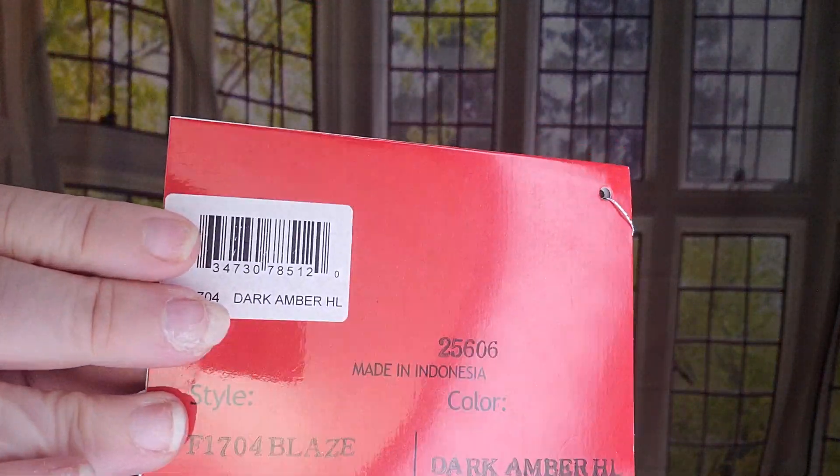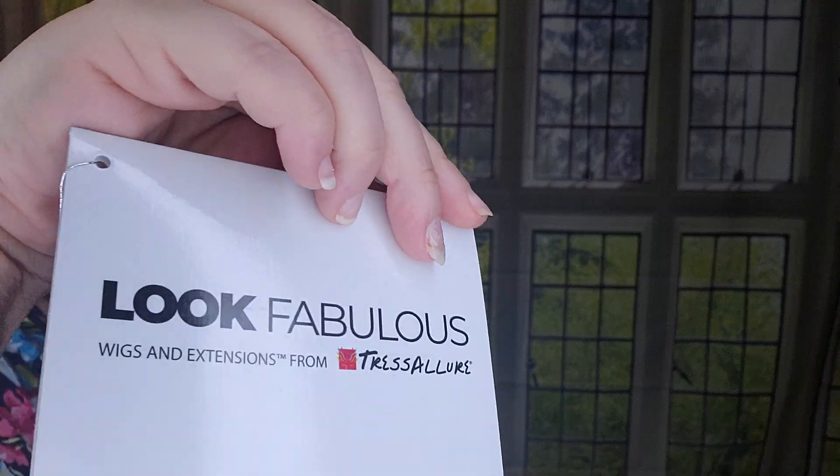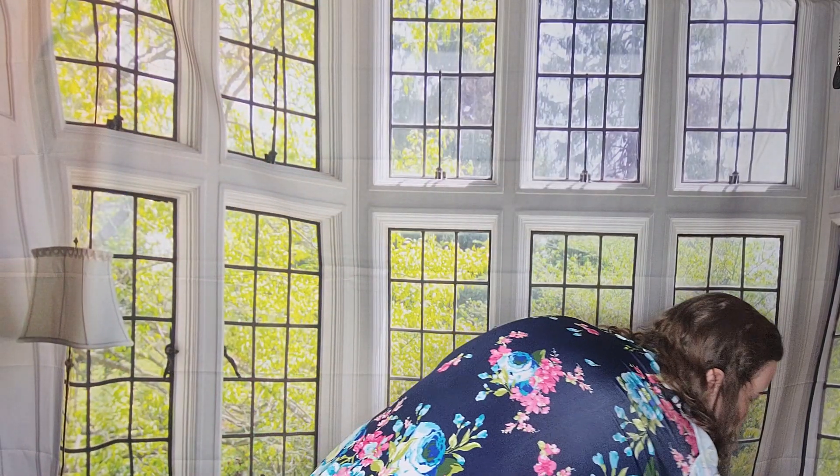This is Tresselure's Dark Amber HL from the Look Fabulous collection — a beautiful, beautiful piece. Alright, let me go ahead and pull out the next style.